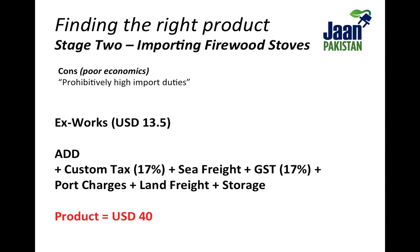The biggest problem with imported technologies, however, was the prohibitively high cost of importing. The Econifier was by far the most affordable stove at $13.50, but by the time it reached us in Lahore, it cost us a little over $40. With 50% margins, we would be selling the product at $60 — a price hardly any low-income household would be willing to spend on a clean cookstove.